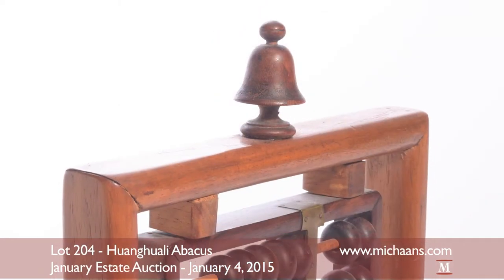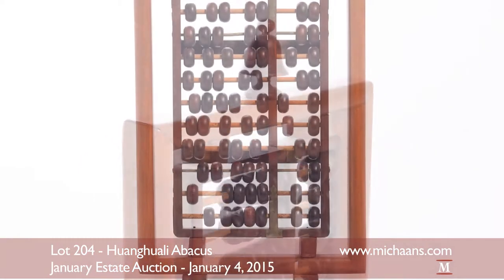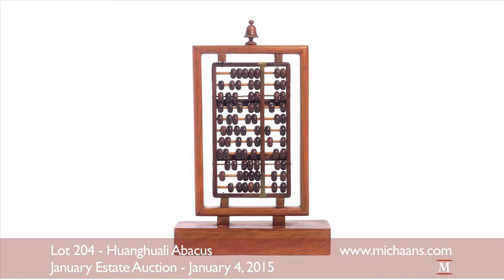The Chinese name for abacus is directly translated as "counting tray," a nod to its more common orientation. The custom-made Asian abacus will be made available to bidders as lot 204 in Michon's first estate auction of 2015.